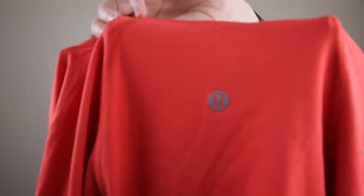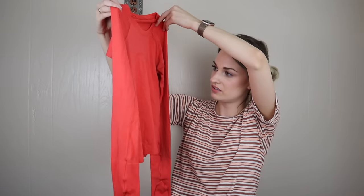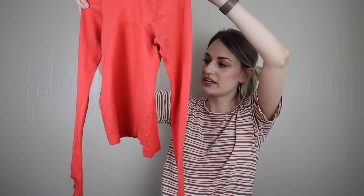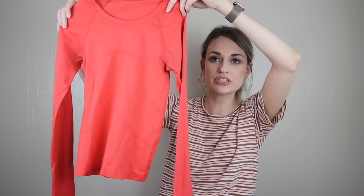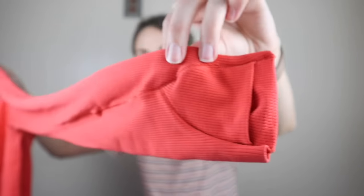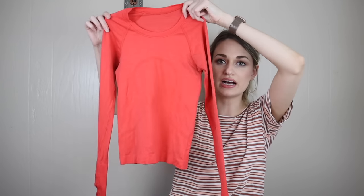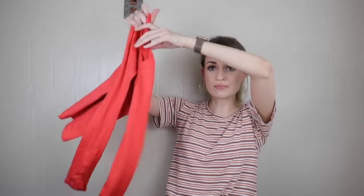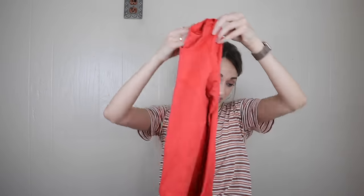Next we have Lululemon. This looks like the Swiftly Tech long-sleeve shirt but in a cropped cut. I quickly looked up comps on this, and with this cropped cut I think that means it's a little bit of a newer piece from Lululemon, and the comps were really good. Size zero, it has thumb holes. I'm expecting probably $40 to $50-ish from that, just because I didn't see a ton listed.